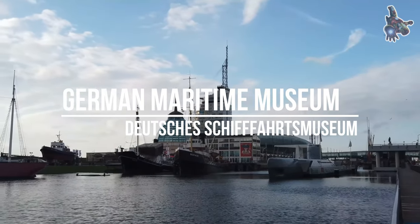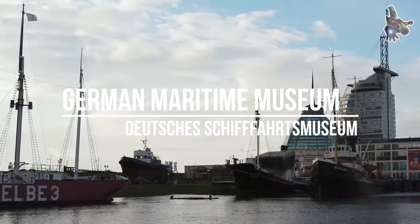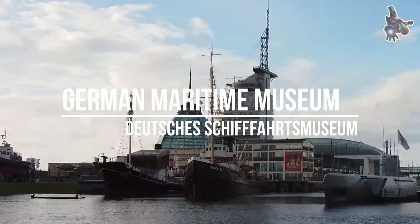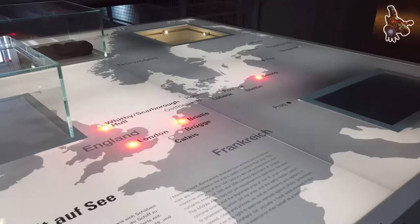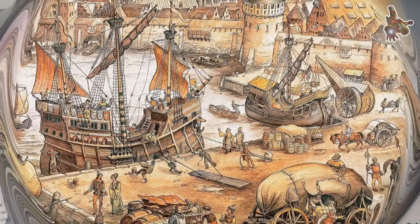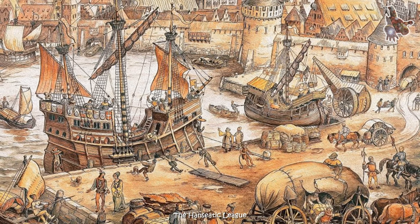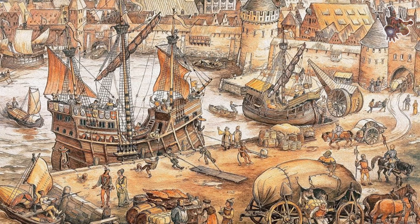Hi everyone. The Maritime Museum of Germany, known as the Deutsches Schifffahrtsmuseum, is situated in Bremerhaven along the banks of the Weser River. Positioned as a prominent city attraction, this museum boasts a compelling exhibit: the meticulously preserved cog ship from the year 1380, originally discovered in Bremen back in 1962.